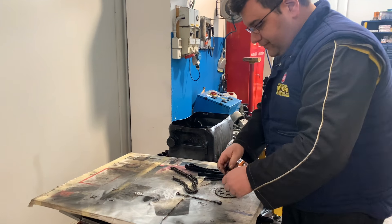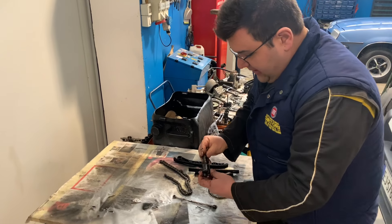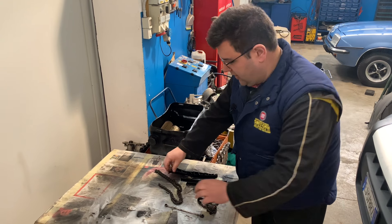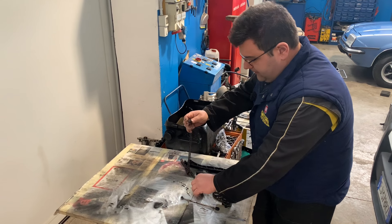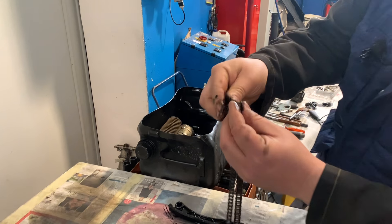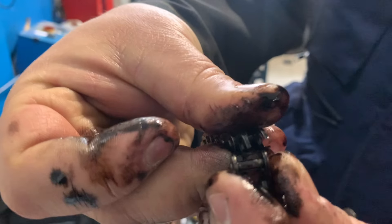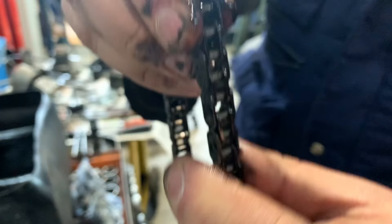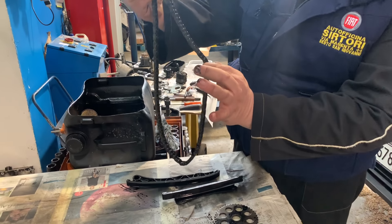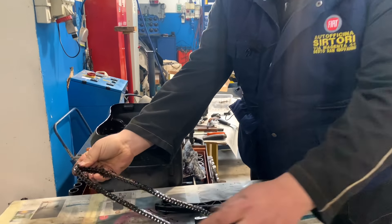Questa è una situazione limite, però questa cosa succede. Qua abbiamo una catena spezzata, la maglia della catena si è tranciata, si è rotta. Se vado a controllare questa catena, chiaramente è impossibile ora, ma si è allungata. Si allunga perché si tirano queste maglie consumandosi.